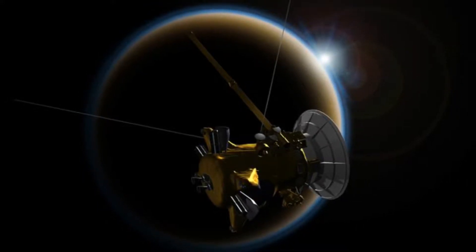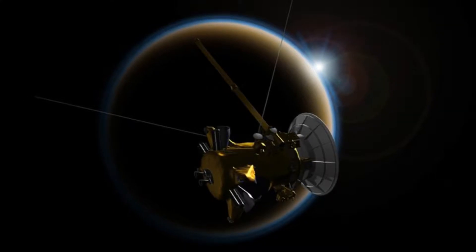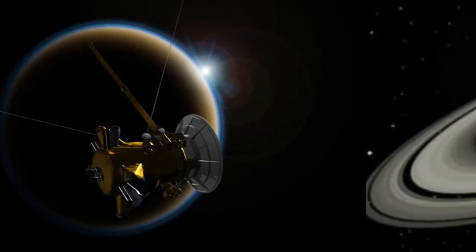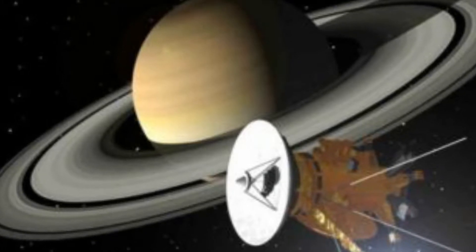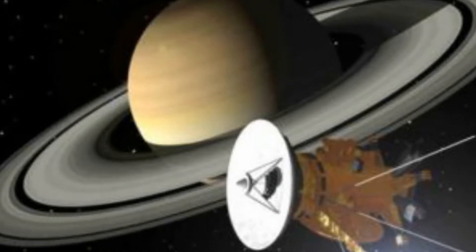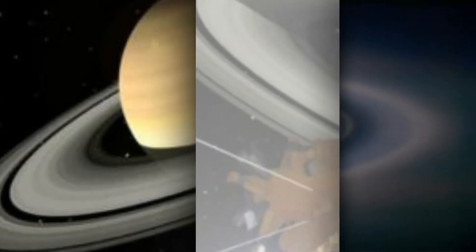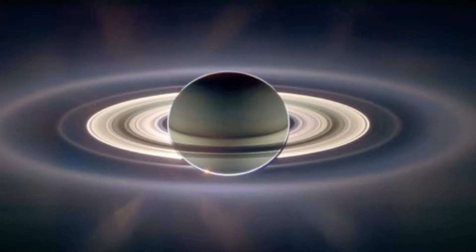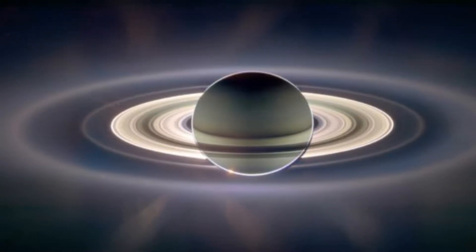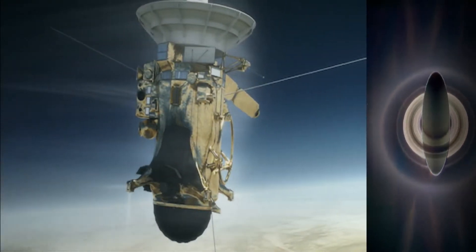Before its fatal rendezvous with Saturn's flaxen clouds early Friday morning, NASA's Cassini spacecraft delivered one last set of postcards from the planet's edge. It's a little bit like the Farewell Colossus, in these raw, unprocessed images: the hazy moon Titan gleams, the ice moon Enceladus creates a cosmic grin, the giant planet shines, and its iconic rings fill the spacecraft's field of view.